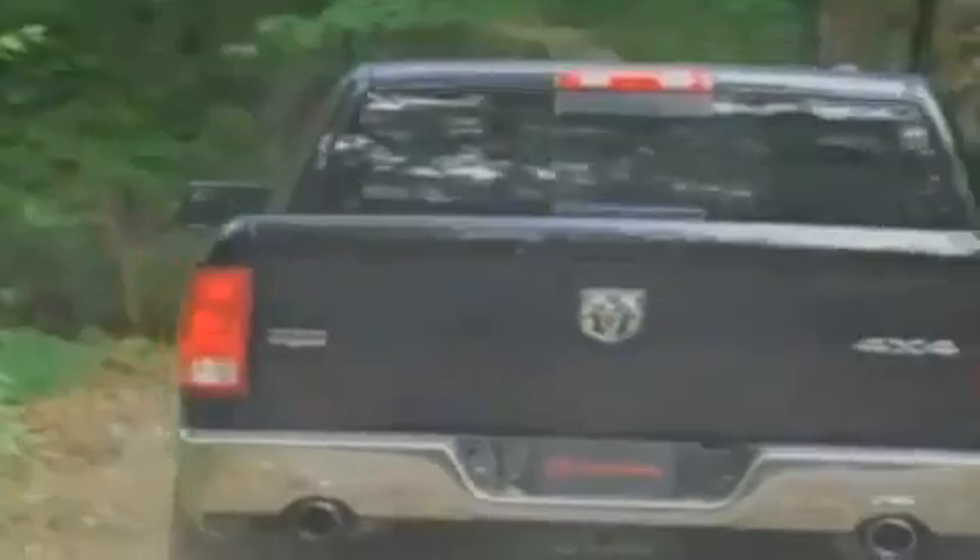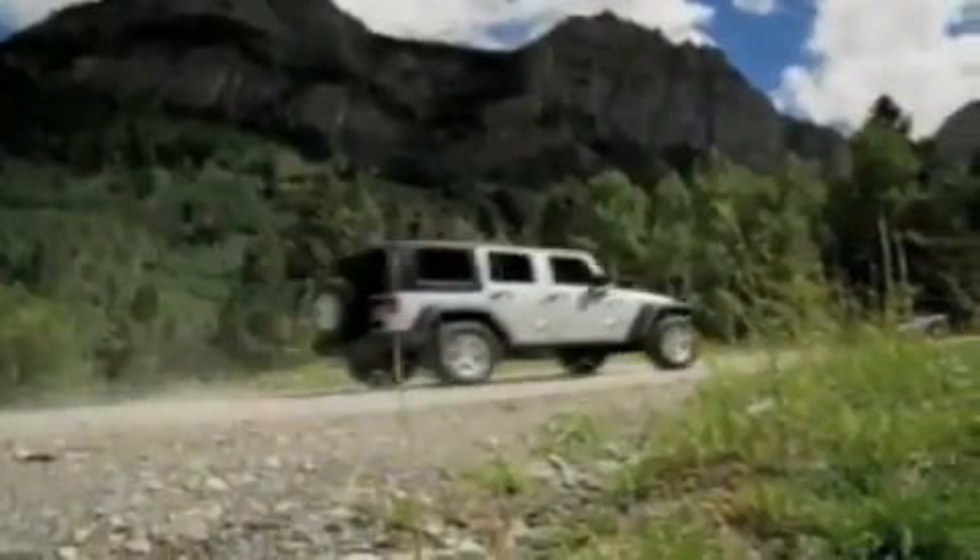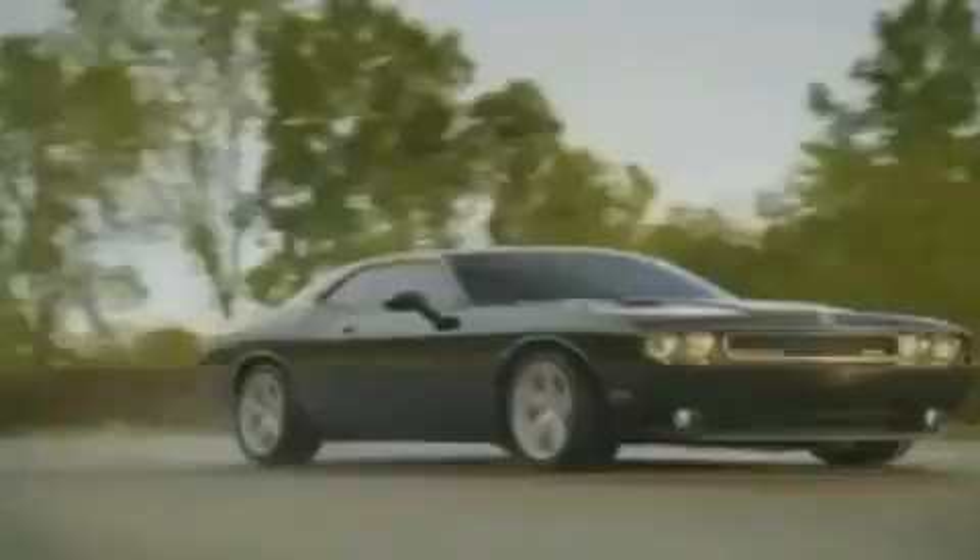We've got your Ram Tough Trucks. If you want a Wrangler, we've rounded them all up. We're so big, we've got over 30 Dodge Challengers. We've got 0% financing or get huge, immediate rebates.